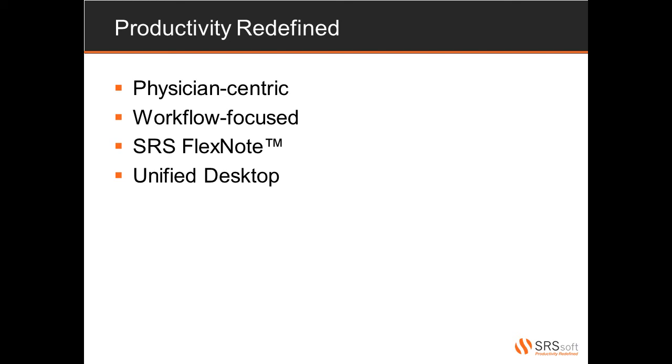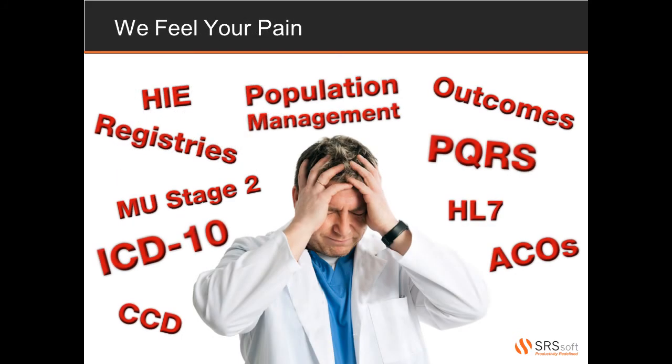In keeping with the productivity theme, our FlexNote allows the physician to practice in the manner that is most comfortable for them. Physicians can choose to handwrite, dictate, use voice recognition software, or create templates in order to document their exams. The unified desktop incorporates other healthcare IT elements such as PAC solutions, practice management systems, transcription, and patient portal information to provide the physician with a complete and accurate patient record. The current and future data requirements — like ICD-10, Meaningful Use Stage 2, and dealing with HIEs — can feel overwhelming and confusing. SRS understands that and will make it easier for you to handle all of your data needs.